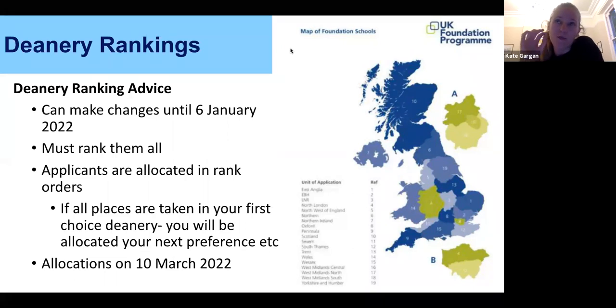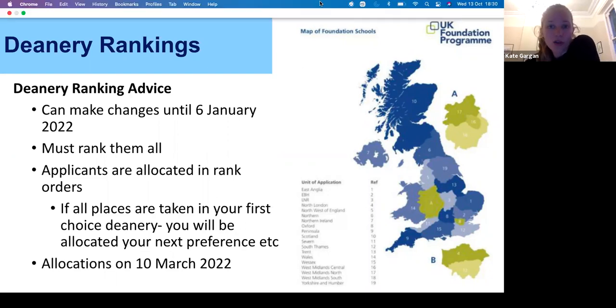In London, north, west and north central and east London have merged this year. South Thames has changed too — it's no longer Links 1, 2, 3, coast and county; it's now northwest London, southwest London, southeast London, and west, north and south Kent, Surrey and Sussex. They're transitioning into having just one London deanery including north and south London, with Kent, Surrey and Sussex separate. Whatever year you're in, keep track of updates as it might influence where you choose to go.